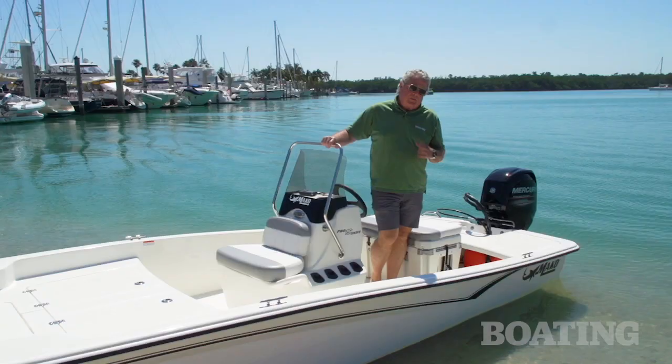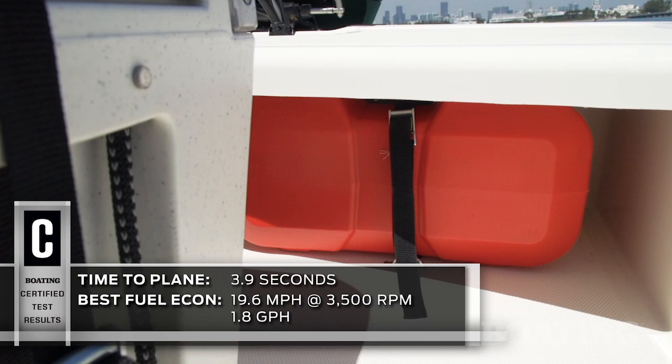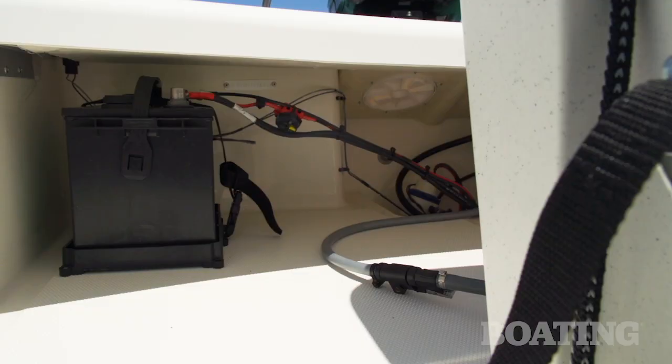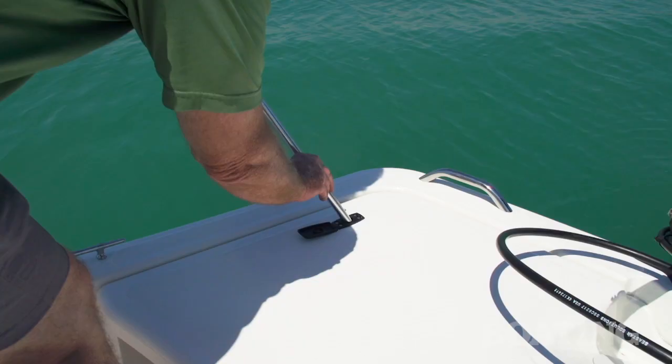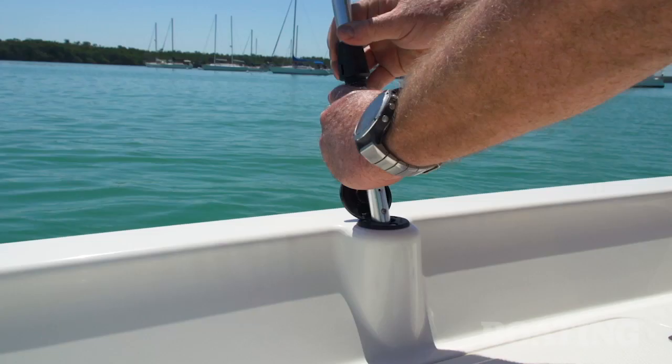All the electrical equipment on board, including the live well, is wired to a master power switch. The Pro Skiff 15 carries a portable fuel tank under the aft deck — that's six gallons of gas — and at the fuel burn of this little 60, that's probably two or three days worth of fishing or sporting around on the water. Your battery is to the starboard, and the boat comes completely equipped with a bilge pump, a horn, and removable navigation lights.